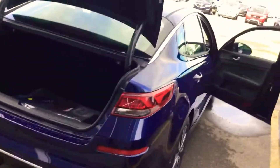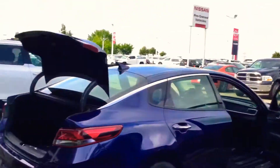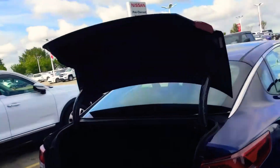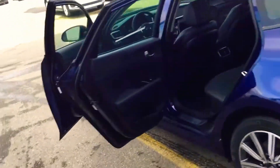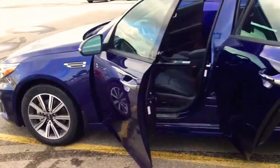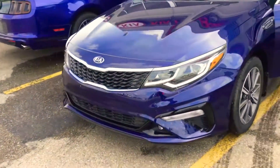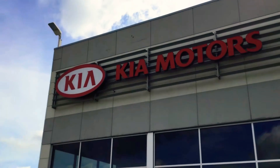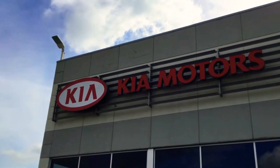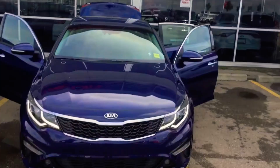I do understand that you inquired about the SXL trim. This is the EX, but finding that trim is not the problem — I can have one here tomorrow. My name is Manny and I'm a salesman here at Sherwood Kia. Please give me a call back at 780-449-4499, or you may wish to text or call me at 780-263-6100. Thank you, John.